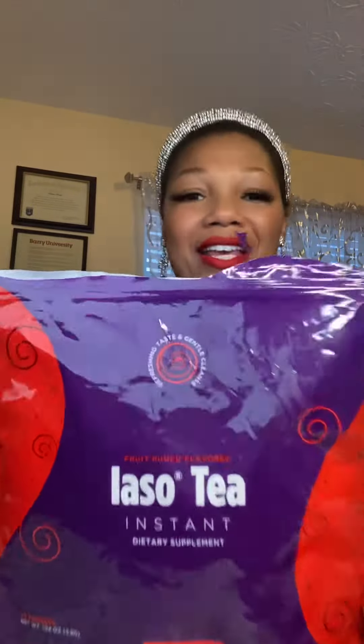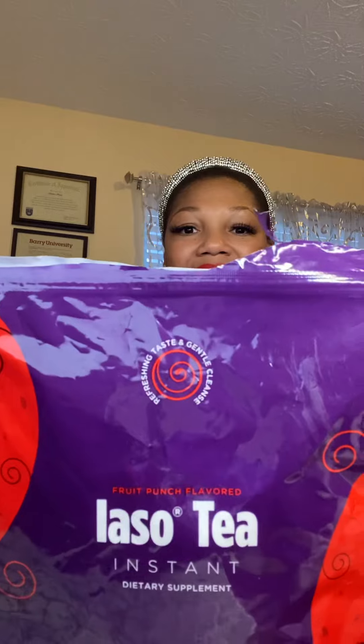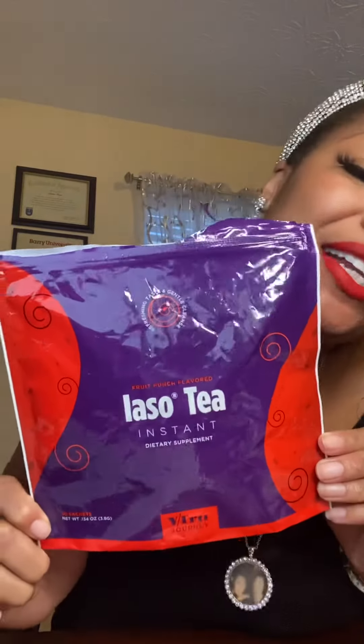It also has chamomile, which provides relaxation — you can take it at night. You can put this on ice, you can make popsicles, and you can enjoy our instant detox tea fruit punch flavor. It's really good for diet and weight management. My name is Crystal. Go ahead and click the link to look around for our instant Iaso fruit punch detox tea.